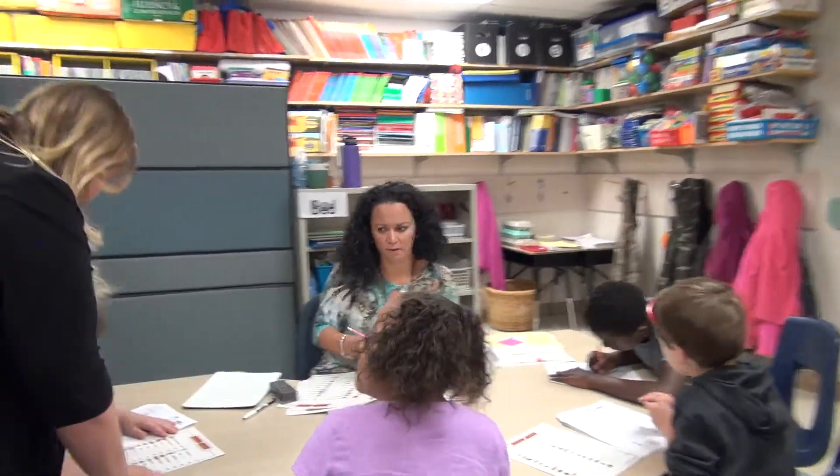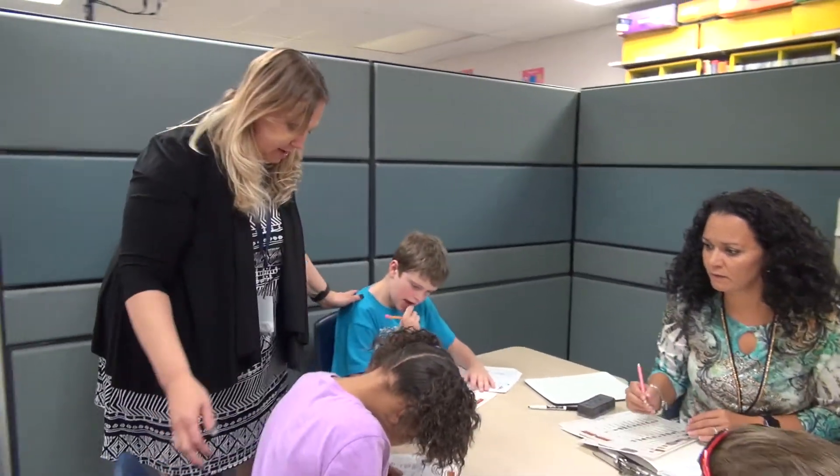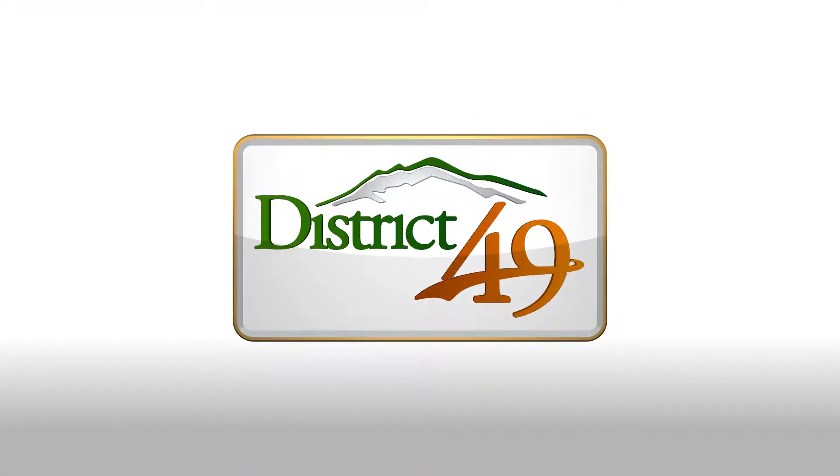Look at this. Nice job. Nice job. Your handwriting is exceptional. Good job. Good job. Great job.